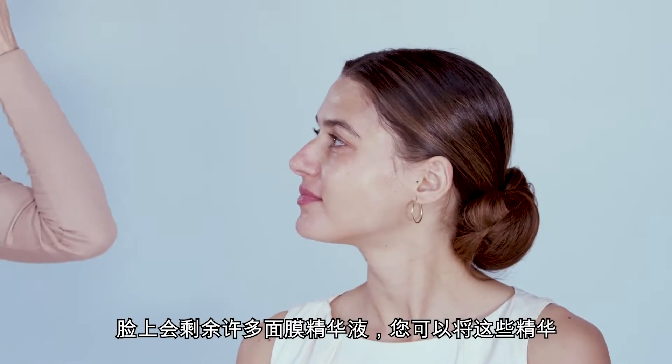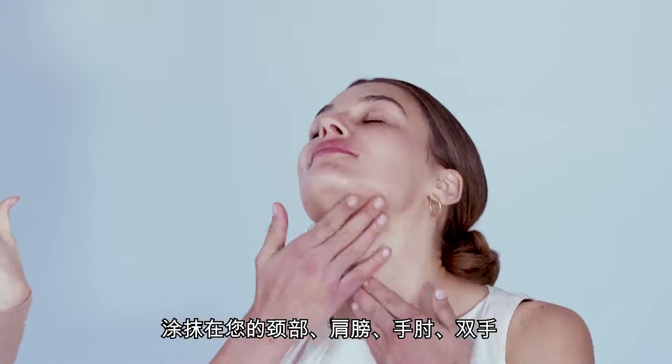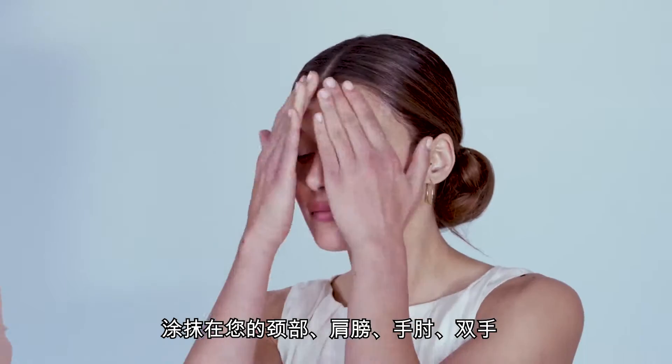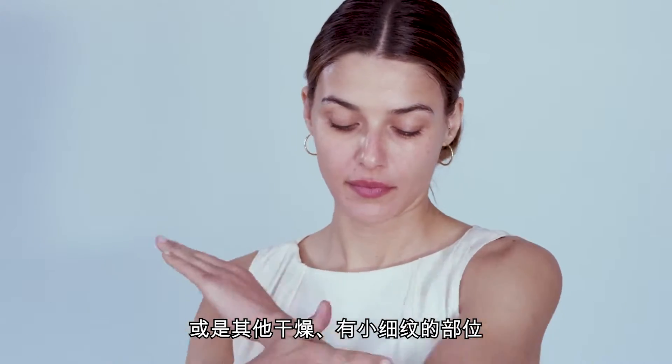There's a lot of product left on your face, so you can actually take the extra product and rub it into your neck and in your decolletage, your elbows, your hands, anywhere that you can feel extra dryness or see fine lines.